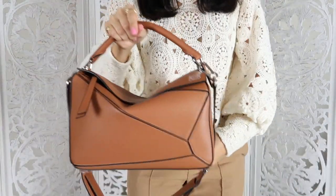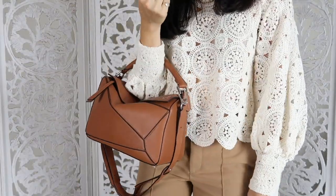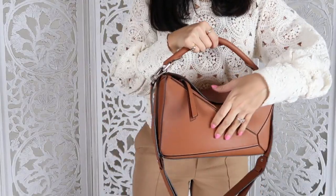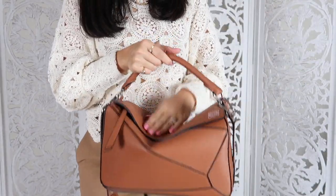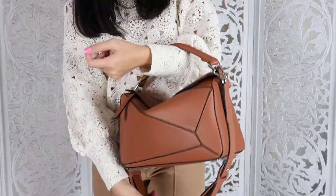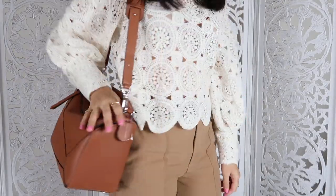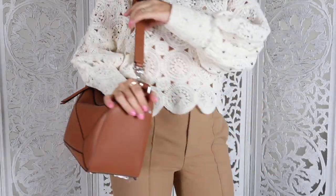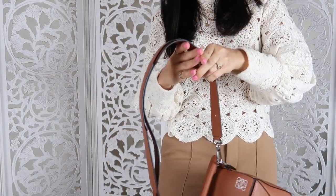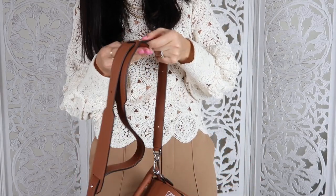Let me show you how it looks. It can be worn as a nice top handle bag — I've heard it becomes a little slouchy over time as you wear it more. It's also a nice shoulder bag; I shortened the strap and it can be adjusted. And you can also adjust the strap further to make it a crossbody bag.